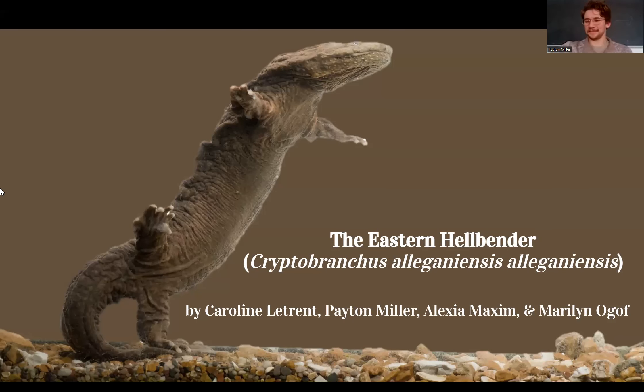I'm Caroline, I'm Pate, I'm Alexia, and I'm Marilyn.